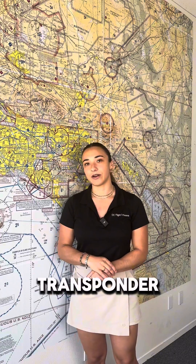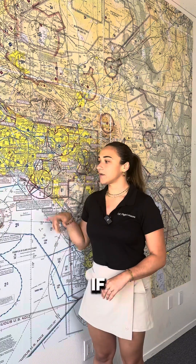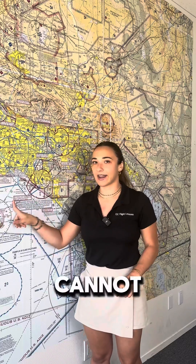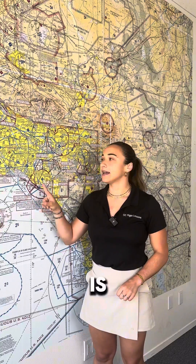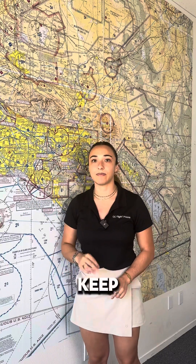You also need a Mode C transponder. While we do need it in Class Charlie, right outside our Class Charlie we also have the Mode C veil. So even if we wanted to go over the water and turn off our Mode C transponder, we cannot, because this Mode C veil is 30 and a half miles around LAX. LAX being a Bravo, it's an extremely busy airport and it's really important that we keep that on at all times.